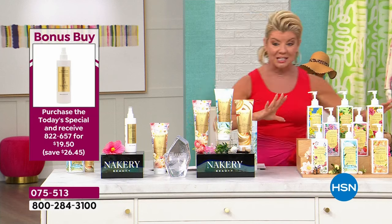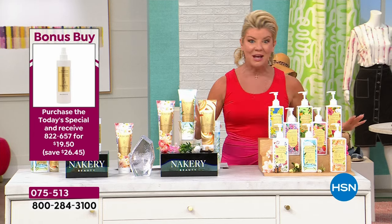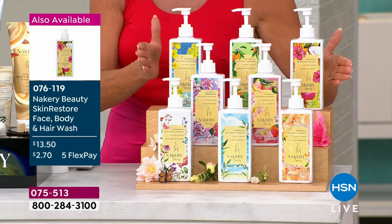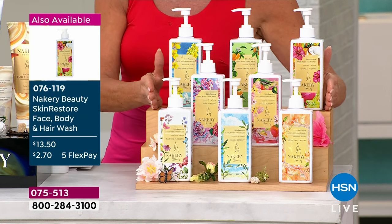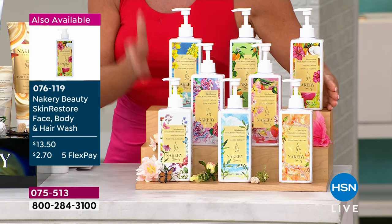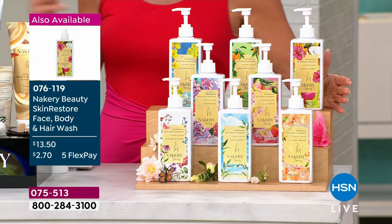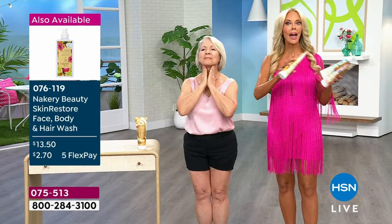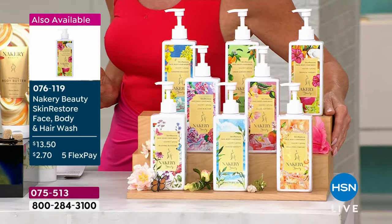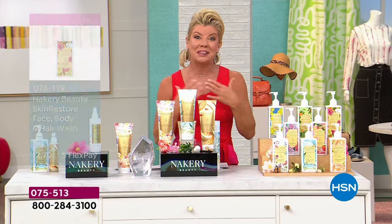One other thing I want to mention is our weekly deal drop — this is like the number one bestseller. This is your hand, your body, your hair — this is the wash you want in your bathroom, in every single bathroom, in your kitchen. We have all the scents available for you here today. At $13.50, with FlexPay it's like $2. So many of you said you want to try new scents — this is a great way. 26,000 of those have been ordered today. We are so excited to share this incredible second anniversary with Liz.